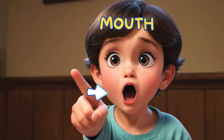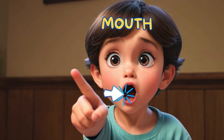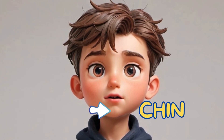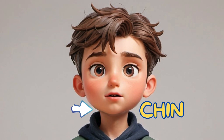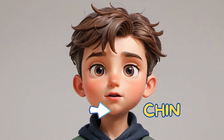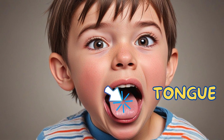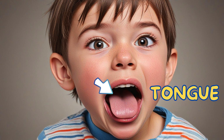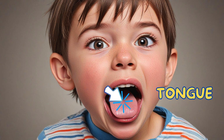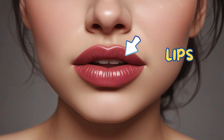Mouth — you use it to talk, eat and smile. Chin — it is the lower part of the face below the mouth. Tongue — it helps you taste food and talk. Lips — they help you speak clearly.